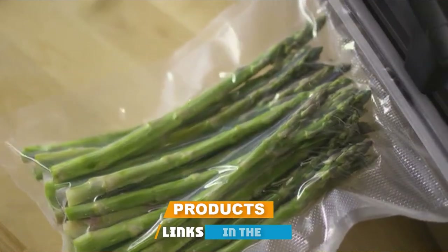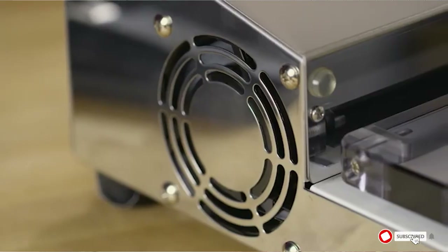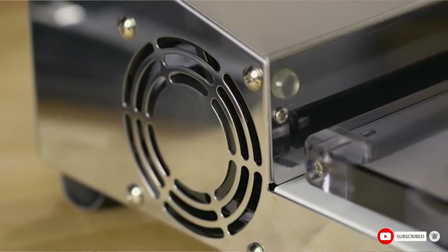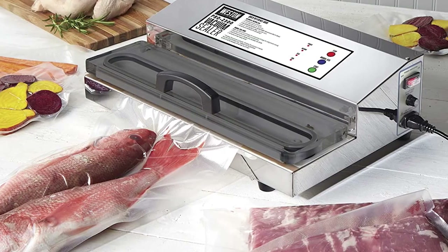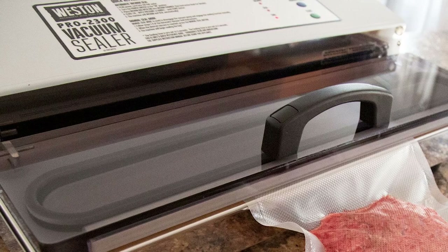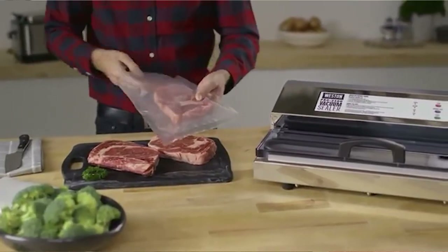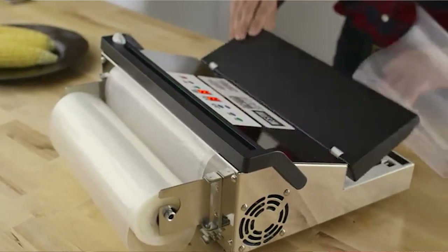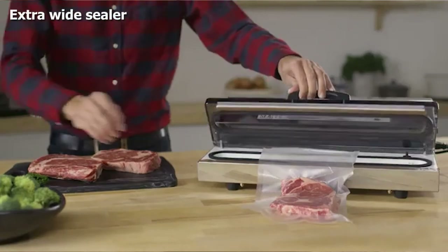Finally, the number ten position is dominated by the Weston Pro 2300 commercial grade stainless steel vacuum sealer. If you're looking for something commercial grade, this Weston vacuum sealer is a great option. It has a powerful vacuum and is extra wide to handle large quantities or big food items. It's stainless steel with a fan-cooled motor that allows for repetitive use without overheating. The automatic sealing mode requires just a press of a button, and there's also a manual mode for sealing more delicate items.